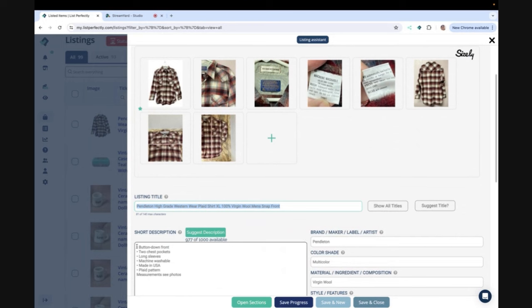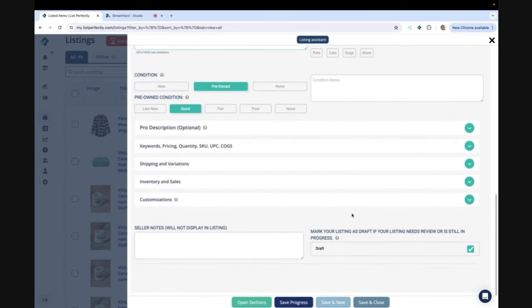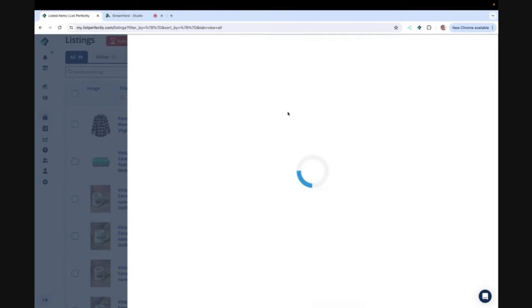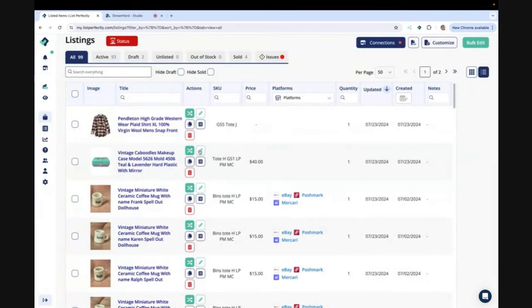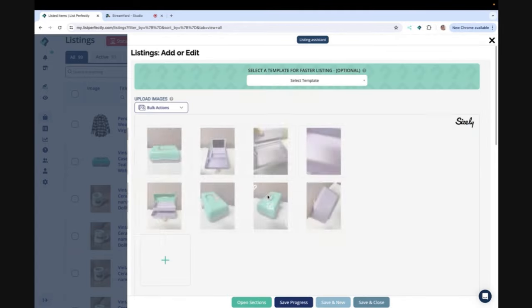I like to search high to low because I want to see the high end of comps. You can also search low listings — whatever works best for you. Copy and paste your title into the description — should you be doing that? I've heard different opinions on that; it's not a must. It's something I've always done. I have not been doing it as much since I've been using the new Listing Assistant, but it is an option.